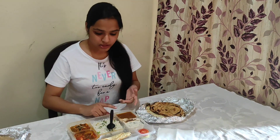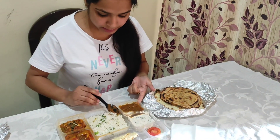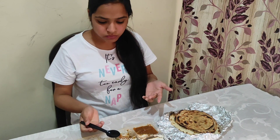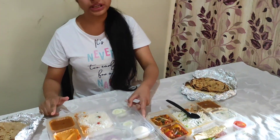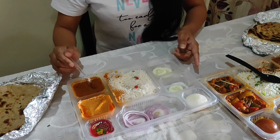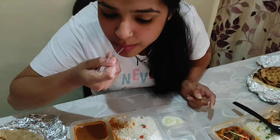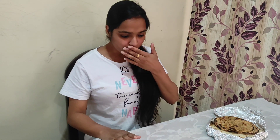Now we are going to taste the rice from both. First we will taste the Bika Nirwala rice and then the Haldi Ram rice. This has a good buttery taste. Now we will taste the Haldi Ram rice as well. If I talk about the rice, the Haldi Ram rice has won — it is very tasty compared to the Bika Nirwala rice.